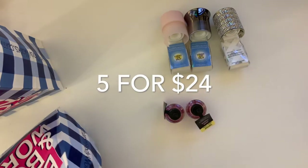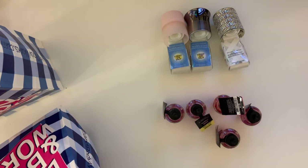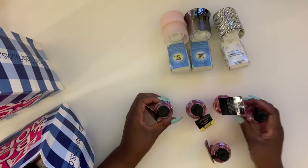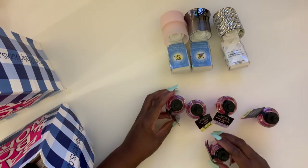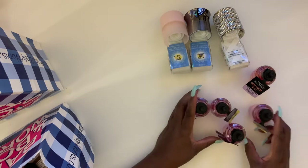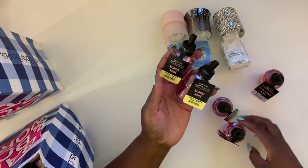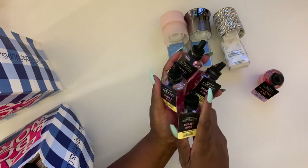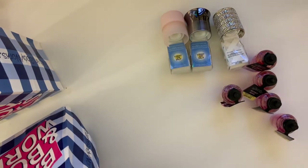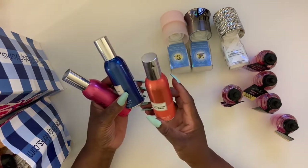These were $12.50. I think they were on some type of sale. I got five total — one Rose Water and Ivy and the others I got Bubbly Rosé. The lady told me to go back and get more. They didn't have any on the shelf and she had to open up a new box, so I went ahead and got those.